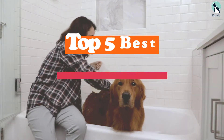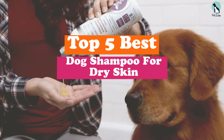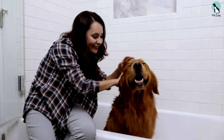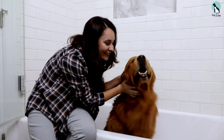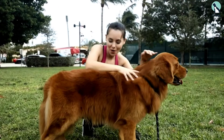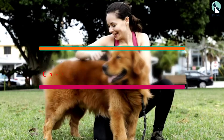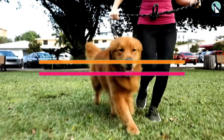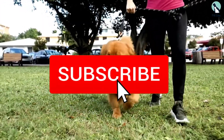In this video we're going to be checking out the top 5 best dog shampoos for dry skin available on the market. This list is based on personal opinion and hours of research, ranked by popularity, quality, price, durability, and user opinions. For more information and updated pricing, check out the description below.